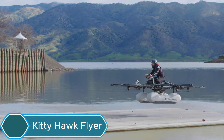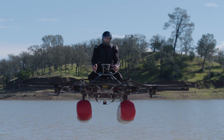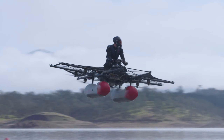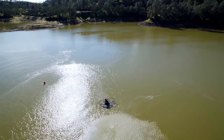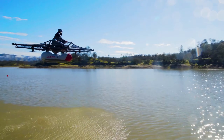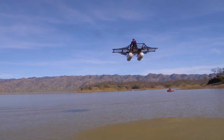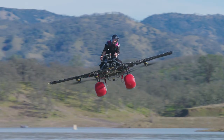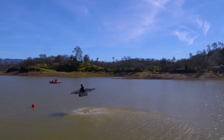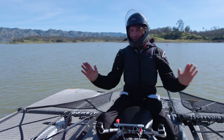The Kitty Hawk Flyer was an electric aircraft that could take off and land vertically, designed for easy air travel in cities. It looked like a small seat attached to two floats, with several drone-style rotors around it, letting people glide just above the water between 3 to 10 feet high. It used 10 electric fans for lift and could fly for about 20 minutes on one charge, made only for fun recreational flights over water. Even though it was futuristic and unique, the Kitty Hawk Flyer was retired in 2020 because the company decided to work on other aviation projects.